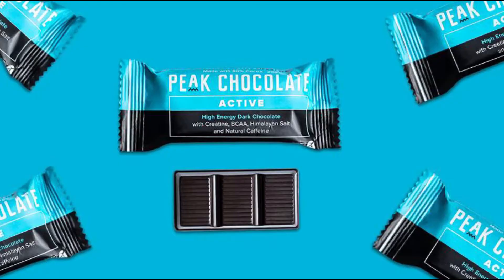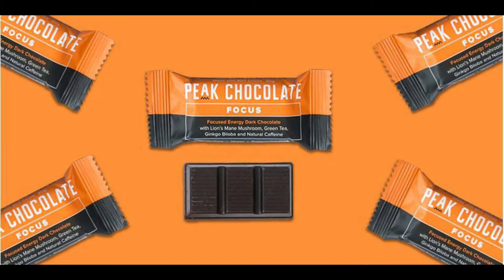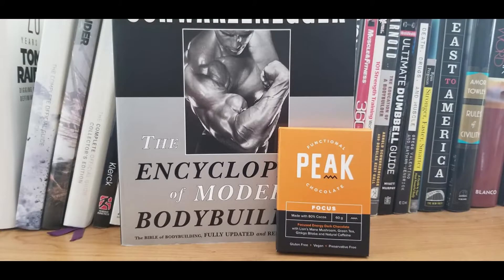The next one is Peak Active. Peak Active contains creatine, BCAAs, Himalayan salt, and natural caffeine. The third chocolate bar that they sell is Peak Focus. Peak Focus has lion's mane mushroom, green tea, ginkgo biloba, and natural caffeine.